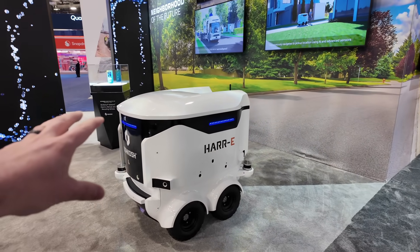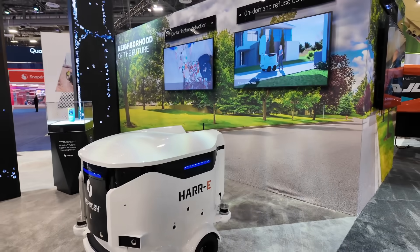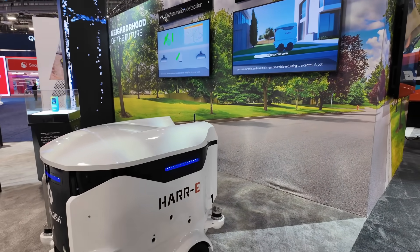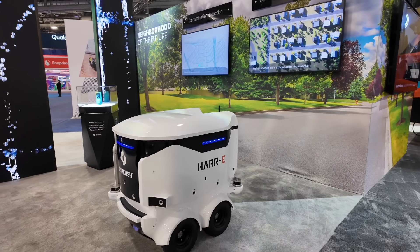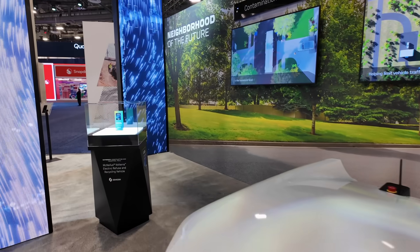Over here, for refuse, they have a concept of an autonomous little carrier that you would call to your house, throw your trash in, and it would bring it back to a station to collect it all together — so that large trucks don't have to go down residential streets. They can just go to community hubs.